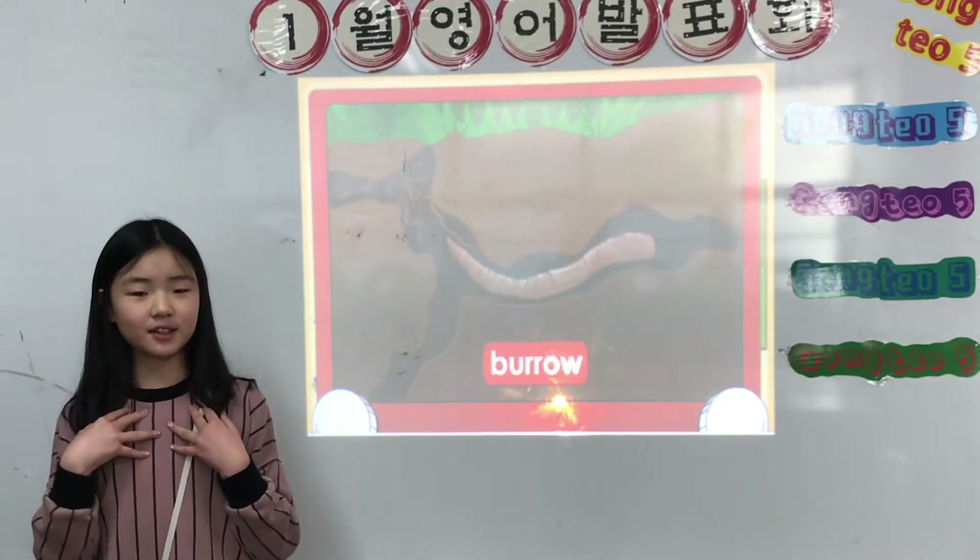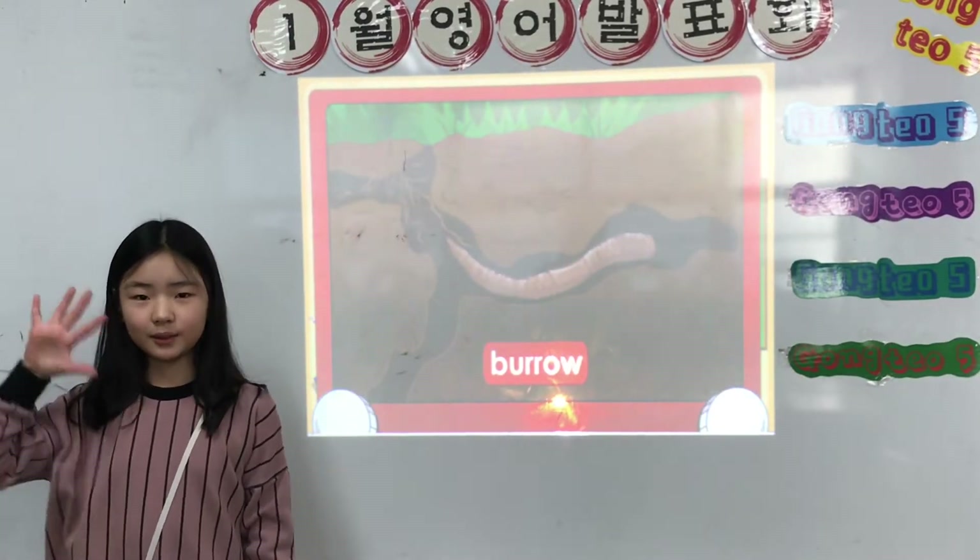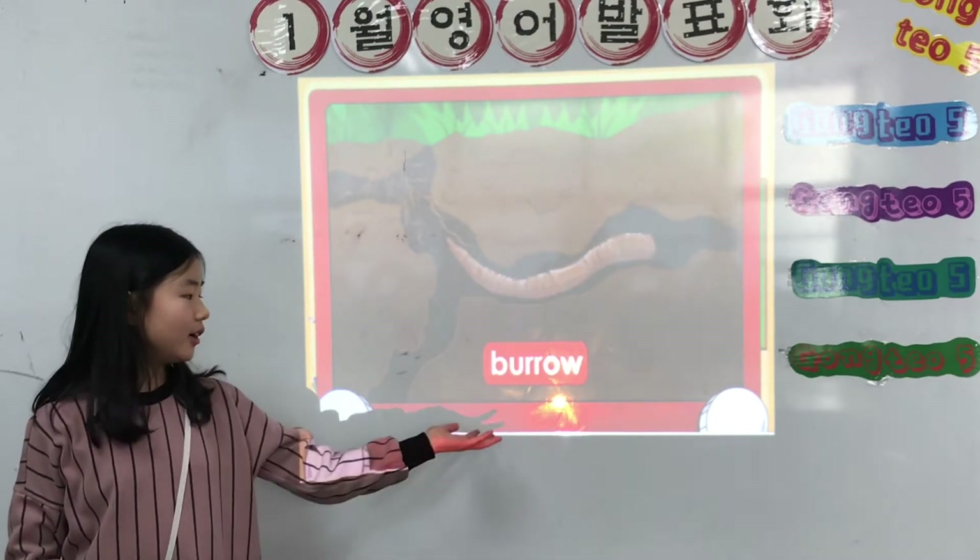Hello everyone. My name is Segyam Chae. I study in Kong Tak 5. I will tell you about earthworms.